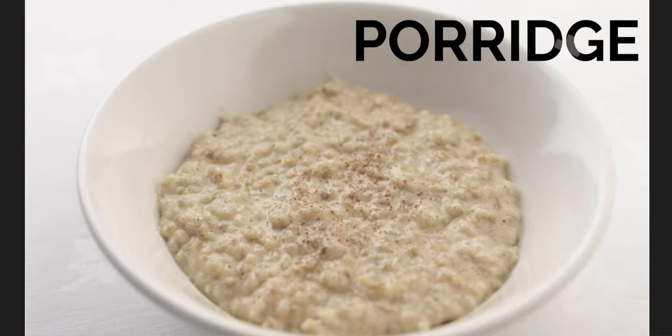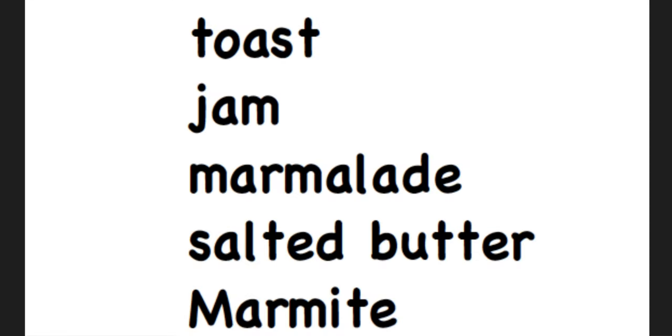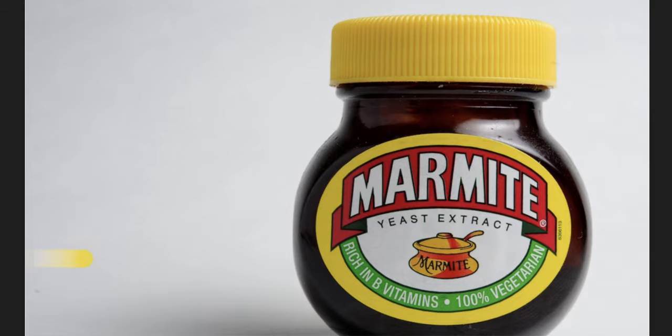Porridge. Toast with jam, marmalade — which is different from jam — salted butter, butter with salt, and marmite.